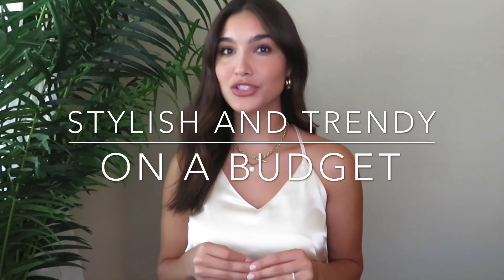Hey guys, welcome back to my channel. This video is all about saving money while shopping for trendy and stylish clothes. Before we start, be sure to subscribe to my channel for more videos and hit the notification bell to be informed whenever I post another video.